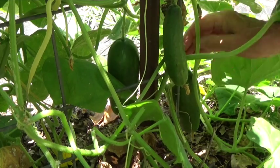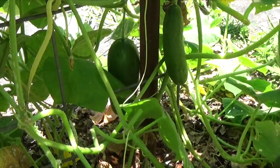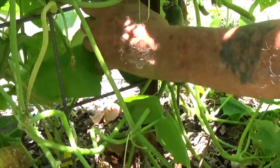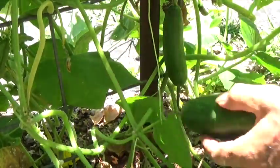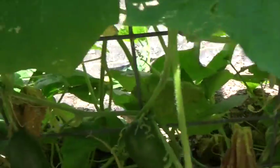Now let's pick some cucumbers so we can go in the house and make a nice refrigerator cucumber pickle. You might think these cucumbers are too large, but that's not going to be the case with this variety called Diva. They're going to be crisp and just like we want them for our pickles.